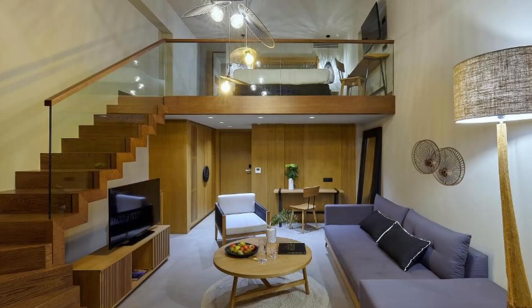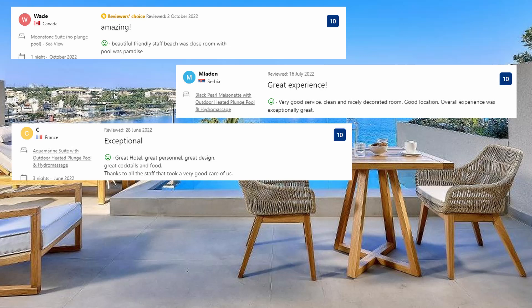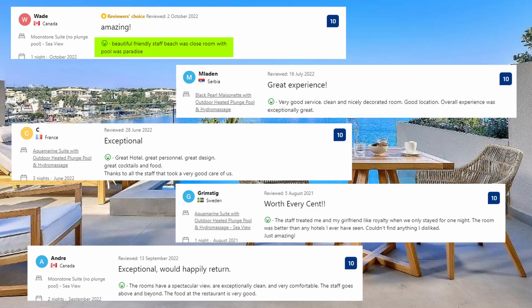Breakfast is available à la carte at the hotel. Let's see what the guests said. Beautiful, friendly staff, beach was close, room with pool was paradise. Very good service, clean and nicely decorated room. Good location, overall experience was exceptionally great. The rooms have a spectacular view, are exceptionally clean and very comfortable. The staff goes above and beyond. The food at the restaurant is very good.